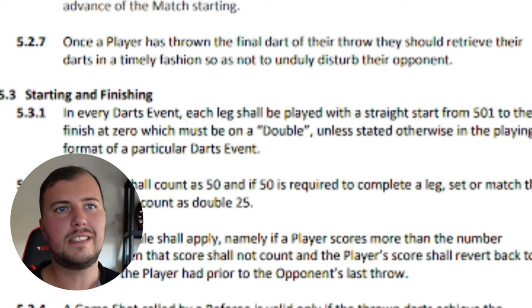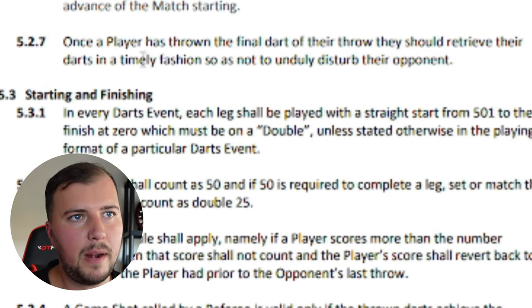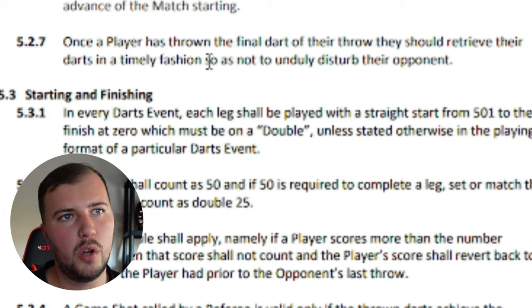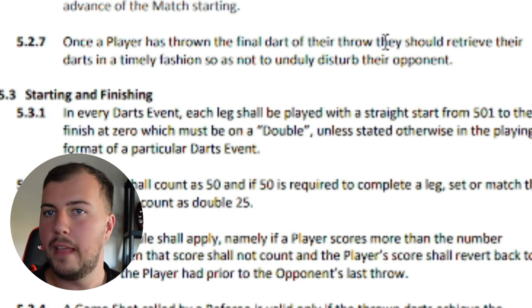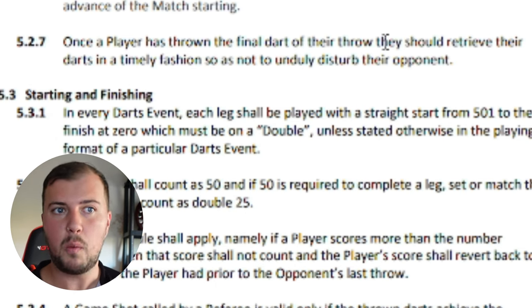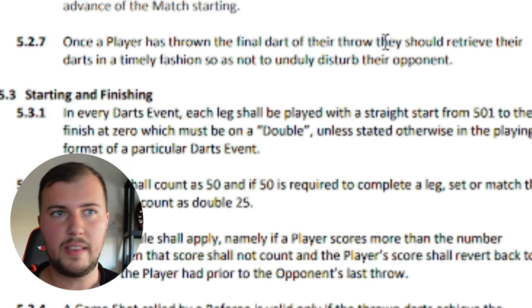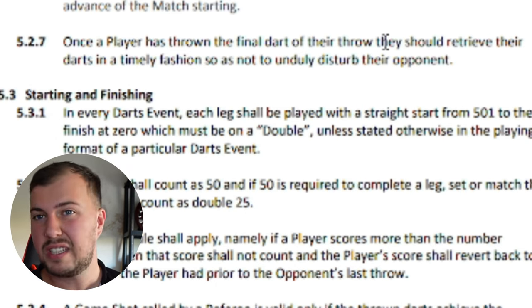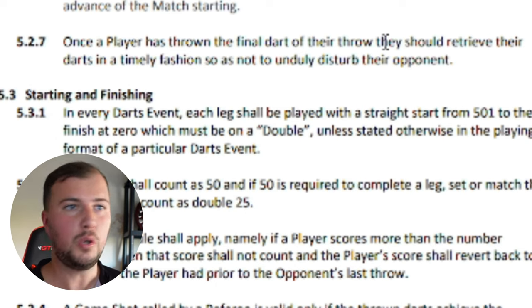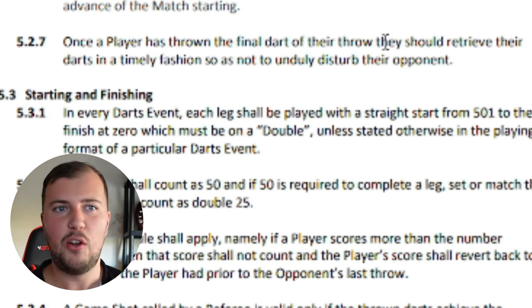The next rule that applies is 5.2.7: once a player has thrown the final dart of their throw, they should retrieve their darts in a timely fashion so as not to unduly disturb their opponent. This applies to Franz — this is nothing to do with Gavin. Franz made two mistakes trying to take his darts out of the board. You could potentially say this rule applies, but again it's not intentional; it's just one of those things that happens from time to time.